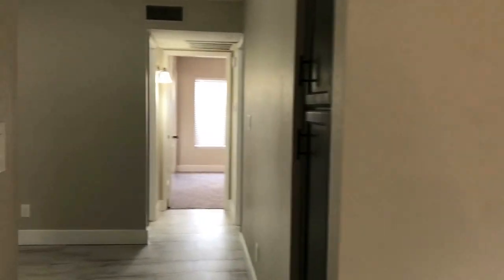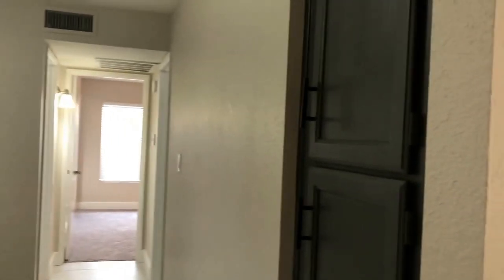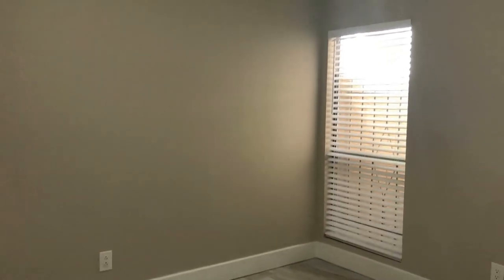We'll take you down the hall here. There's additional storage you'll find in the hallway — plenty of space for storing everything you may need. And there's a window off of the dining area that gives it lots of natural bright light.